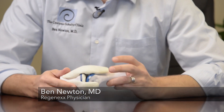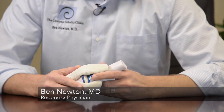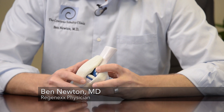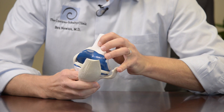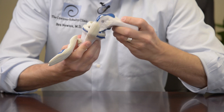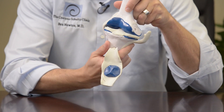Regenexx ACL. We're going to talk about the knee, which is the largest joint in the body. It has four main stabilizing ligaments: the ACL, the PCL, which you're seeing deep in the knee, and the MCL and the LCL on each side. This allows the knee to flex and extend and have some internal and external rotation.